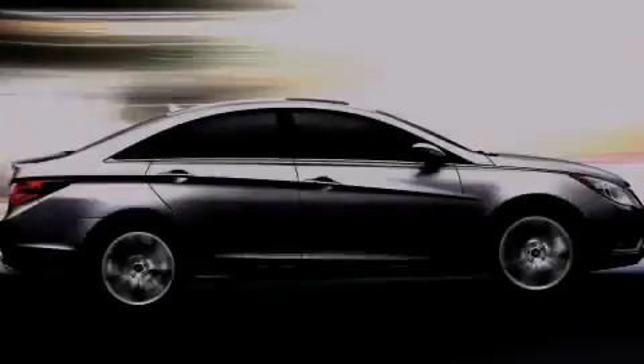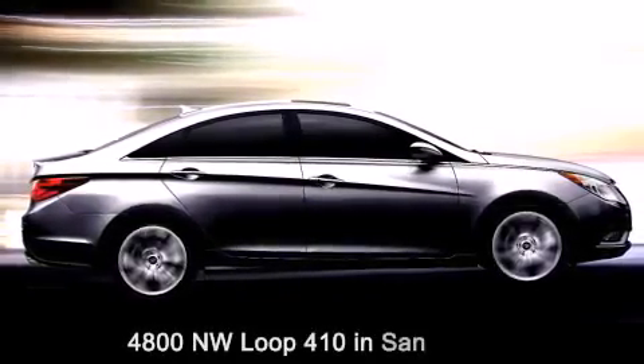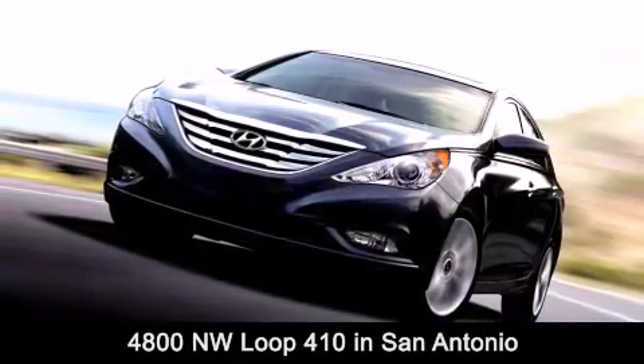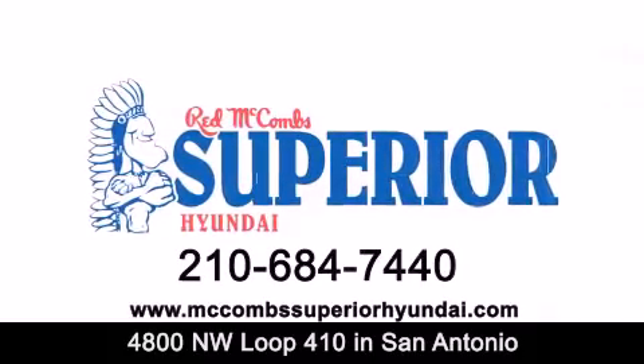Red McCombs Superior Hyundai is located at 4800 Northwest Loop 410 in San Antonio. Contact us today to find out about our specials or visit us at McCombsSuperiorHyundai.com.